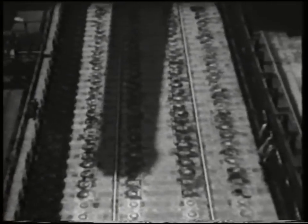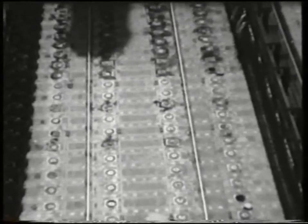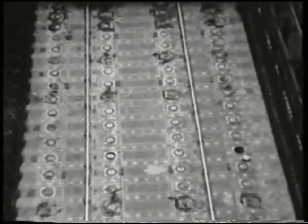Here we have the tops of the ovens themselves. There are 59 of these ovens, and each is charged in turn with coal, which is baked at carefully controlled temperatures. The charging is done by means of travelling hoppers, which measure out the correct quantity for each oven.